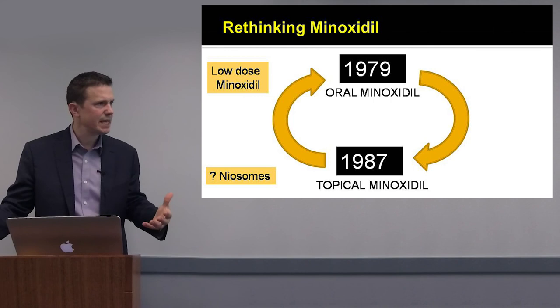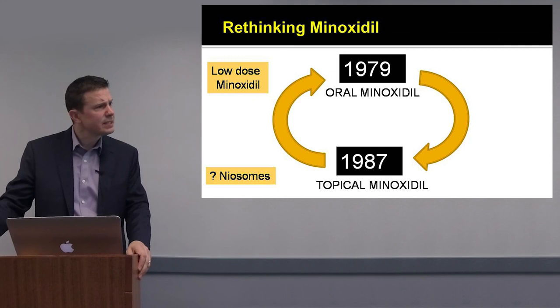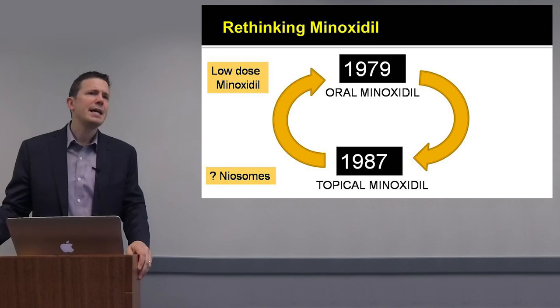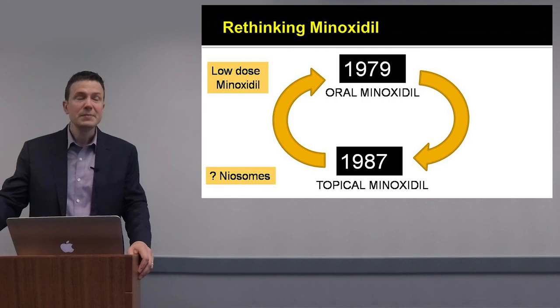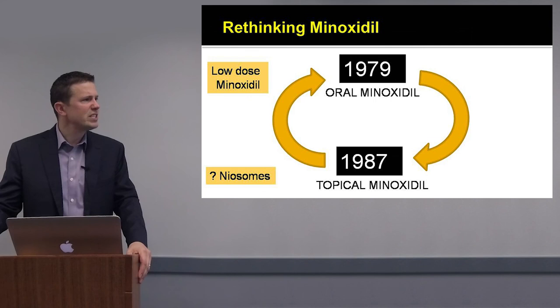Companies are studying how to get minoxidil into the skin better — including the use of derma rollers and niosomes, which are non-ionic surfactant vesicles. These are still not in the realm of the clinic, but low-dose oral minoxidil is. Nobody knows oral minoxidil better than Rod Sinclair in Melbourne, who has studied it for over a decade with many thousands of patients and is the leader in understanding how to use oral minoxidil at very low doses.